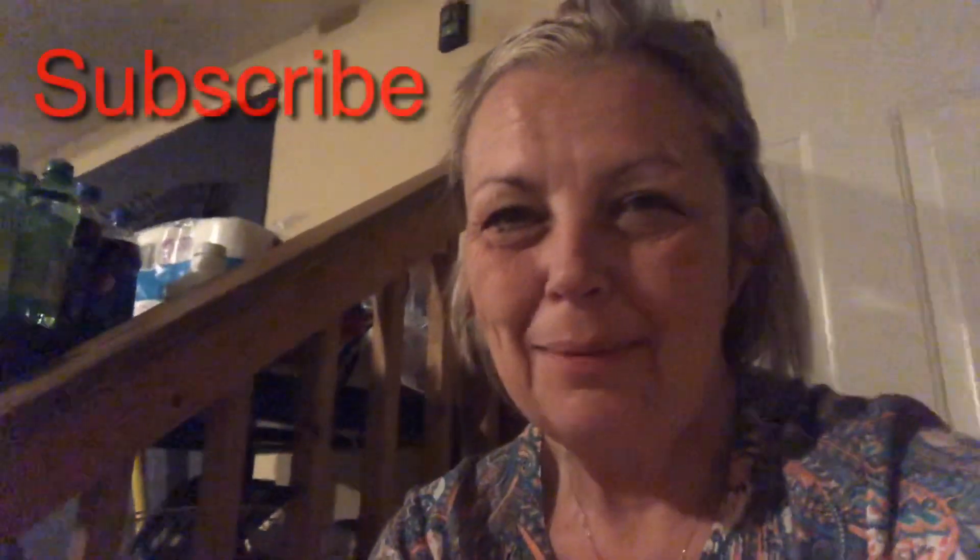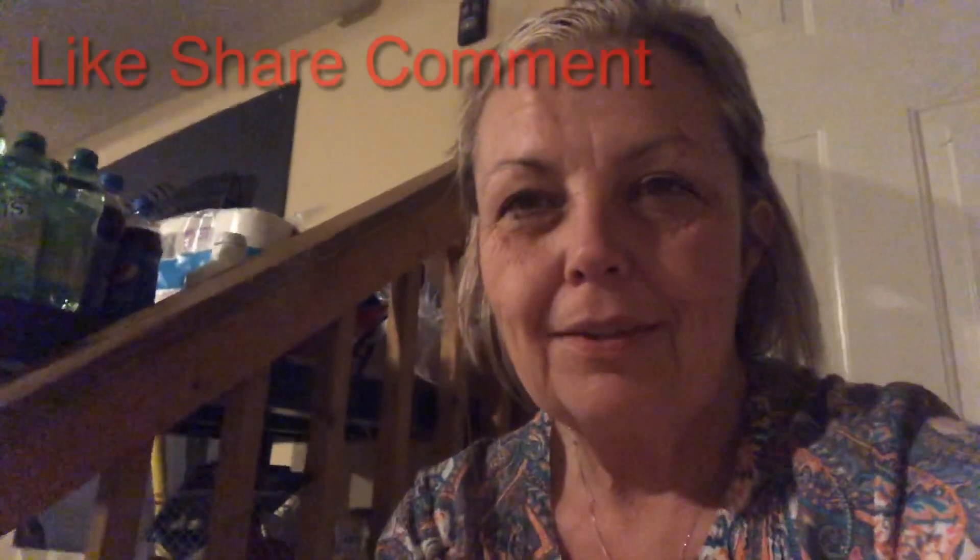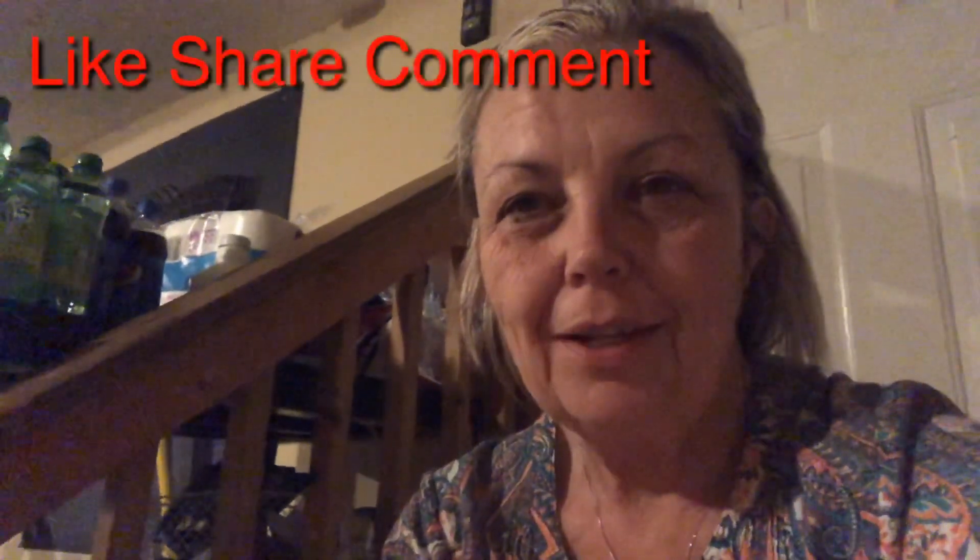And that's it, guys! Thanks so much for watching. I had to run out and do something, so I moved positions, but thank you so much for watching the haul tonight. I'll see you in the next video — like, share, and comment!